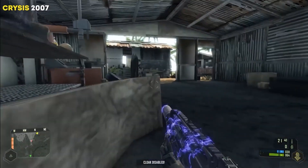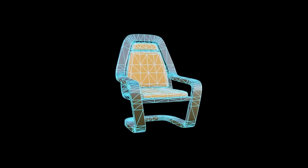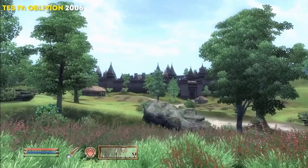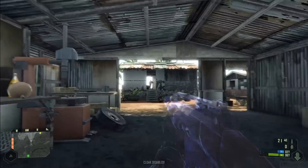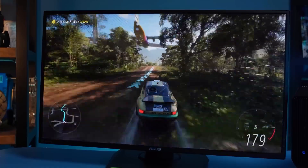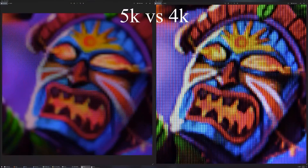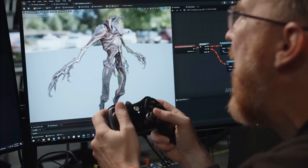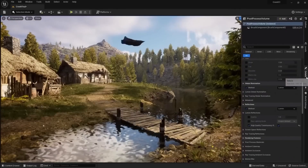Increasing the polygon count is only one side of the coin, responsible for the geometry of objects. We also need to apply textures onto our 3D models, and here the rule 'the more the better' applies as well. Many games of the 2000s look blurry today for a reason. Nowadays, some HD texture packs can occupy several tens of gigabytes — comparable to an entire game from 10 years ago. With individual frames now consisting of several million pixels, developers are forced to improve texture quality so they don't look blurry at high resolutions.